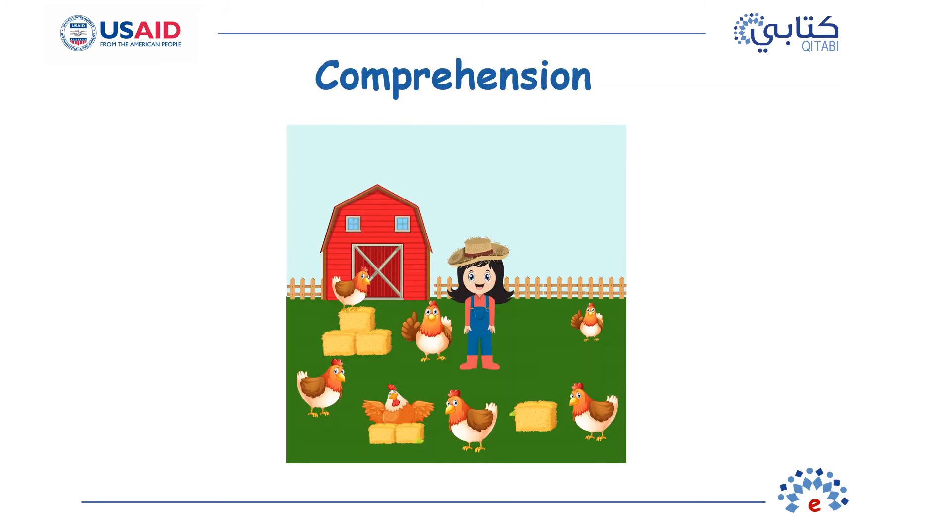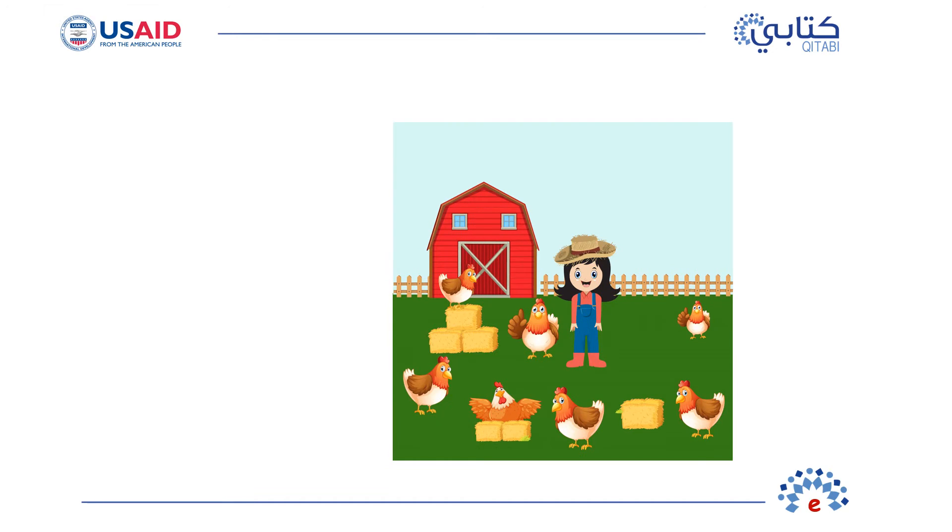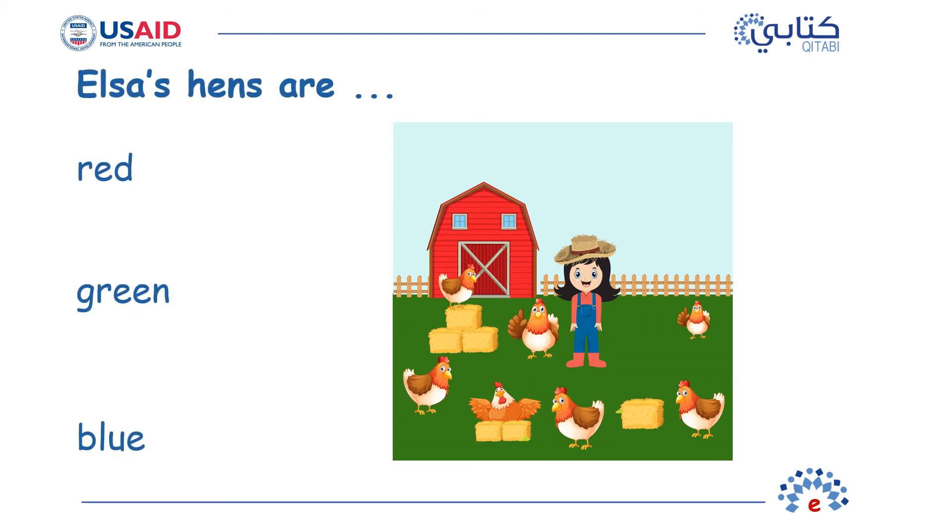We are done with the story. Were you reading along with me? Let's see what you remember from the story. Question 1: What color are Elsa's hens? Elsa's hens are red.